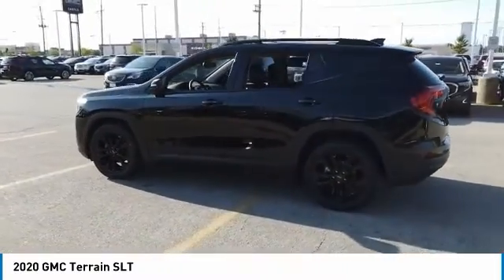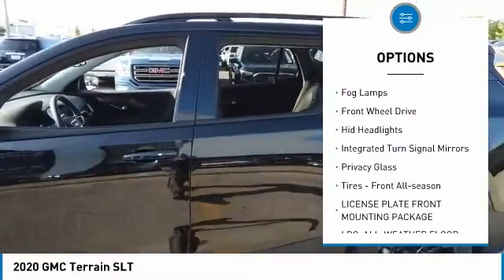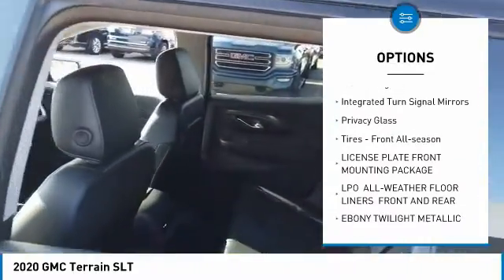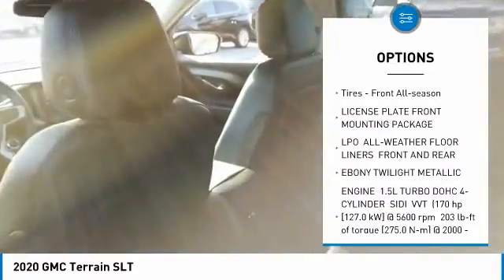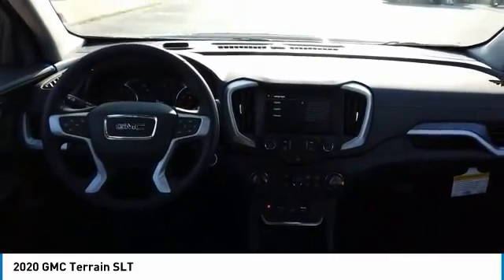Here are some of this vehicle's great options: turbocharged, heated mirrors, aluminum wheels, brake assist, fog lamps, FWD, HID headlights, integrated turn signal mirrors, privacy glass, and front all-season tires.